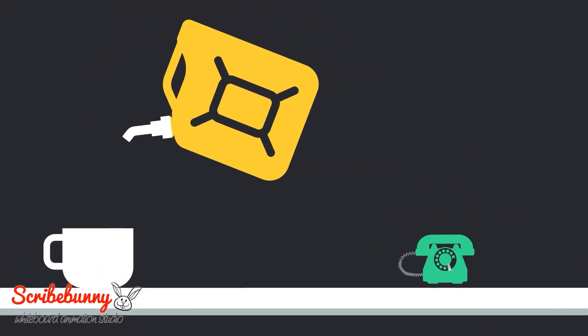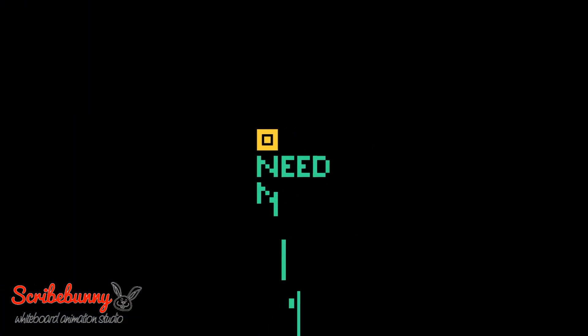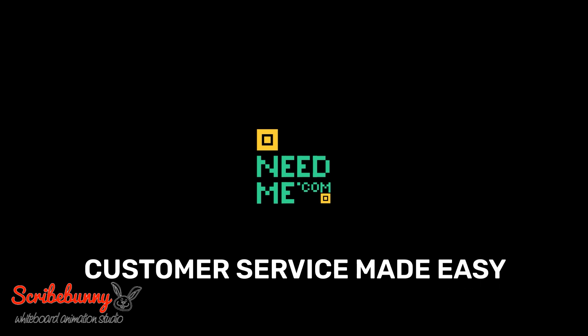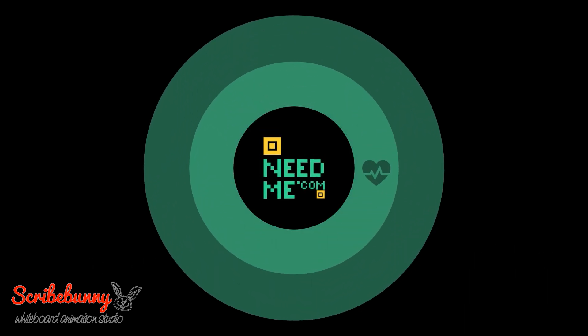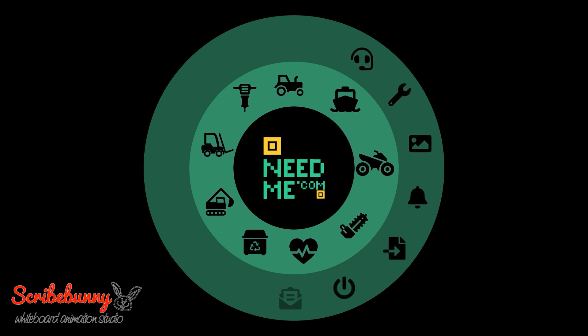Is your business still running on diesel and phone calls? NeedMe.com provides a digitally connected customer service experience, ideally suited to after-sales functions for equipment hire companies, machinery dealers, and asset service providers.